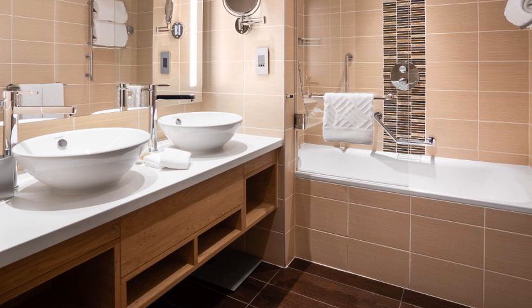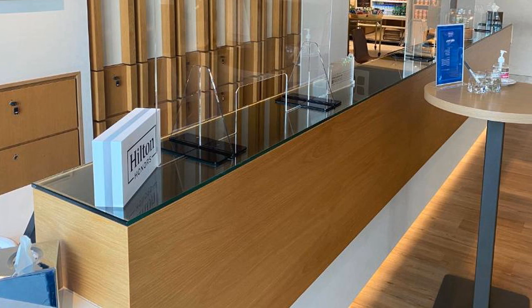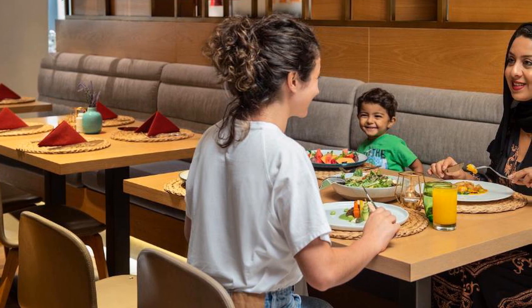Hilton Garden Inn Dubai Mall of the Emirates offers accommodation with a restaurant, free private parking, an outdoor swimming pool, and a fitness center. Featuring a bar, the four-star hotel has air-conditioned rooms with free Wi-Fi.